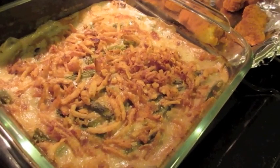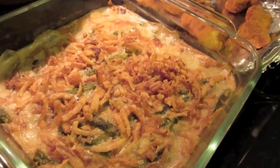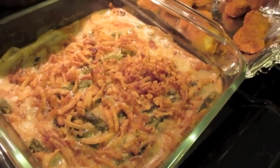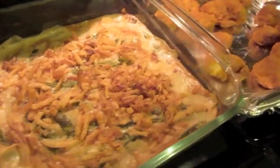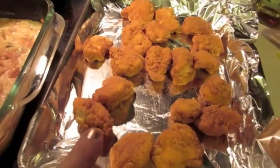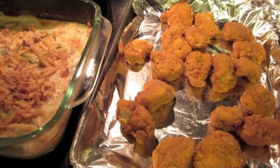Dinner is done. This is the green bean casserole — it's cream of mushroom with milk and the French onions. It's what people always serve at Thanksgiving, at least at our house, but I just felt in the mood to make it. We're having that with the popcorn chicken the girls really like. I'm going to start dishing this up on plates and we're going to eat here in just a few minutes.